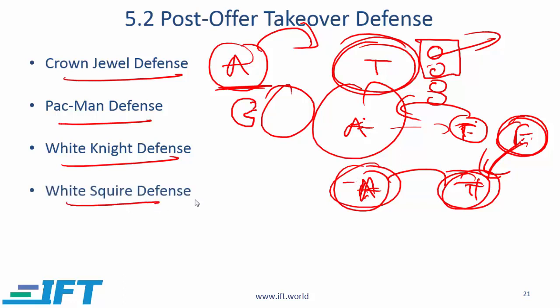White Squire is similar — a squire is just a smaller version of a knight. Here, T tries to find a friendly party to take a substantial minority stake, which might also discourage the acquirer.